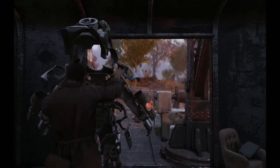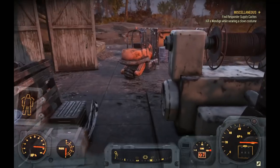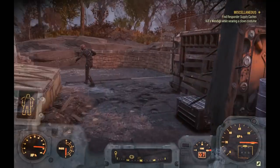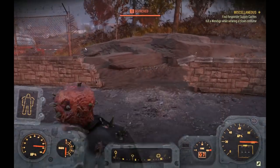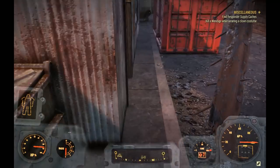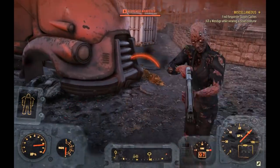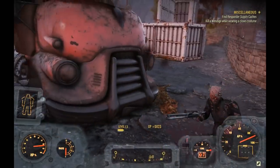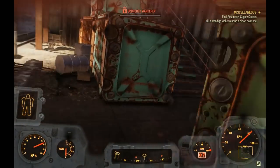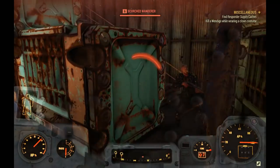You can actually equip this frame at level one — you just have to remove all the actual power armor pieces. With the frame alone I can one-hit just about everyone in this section of the map. Most enemies here are level 1 to 6, and you can see a level 6 Alpha go down in one hit. This is a major advantage early in the game.